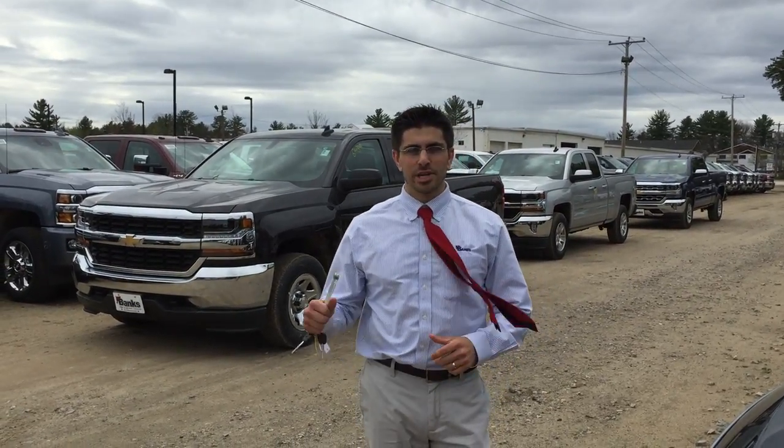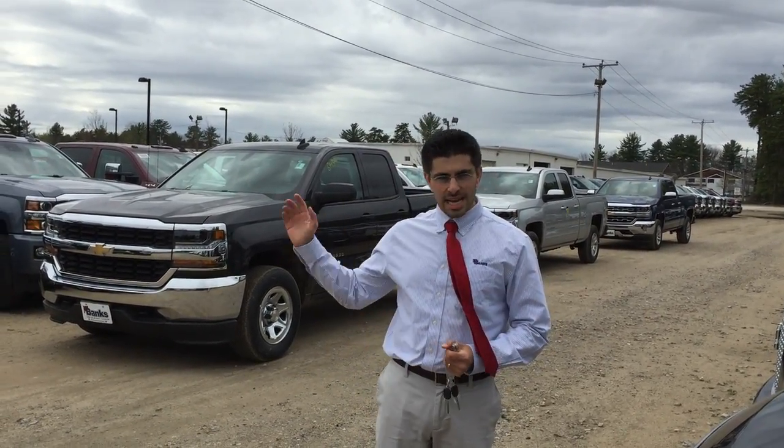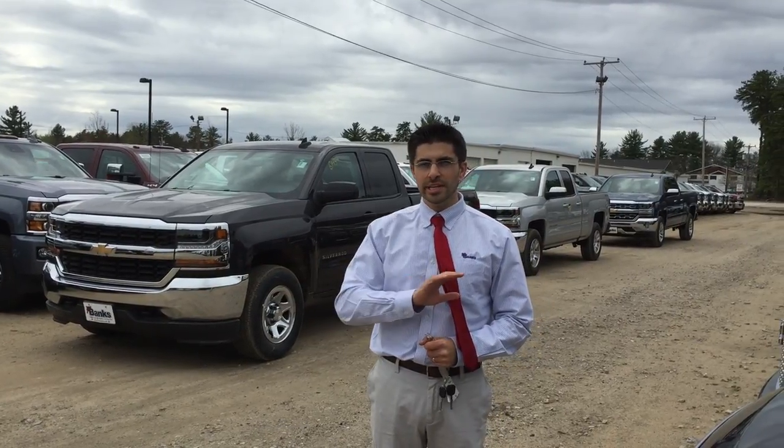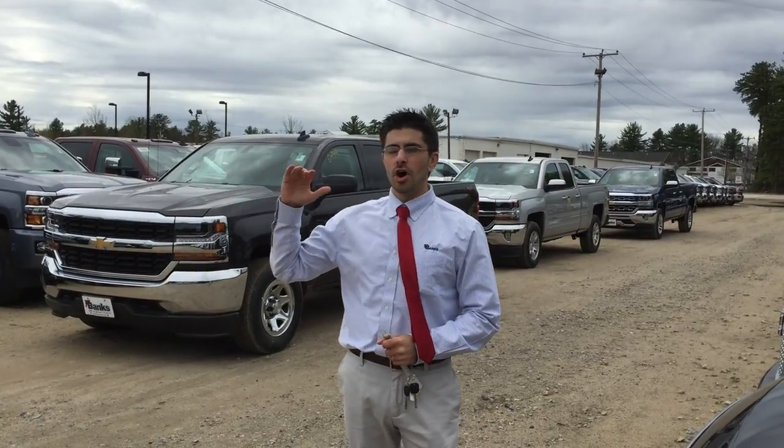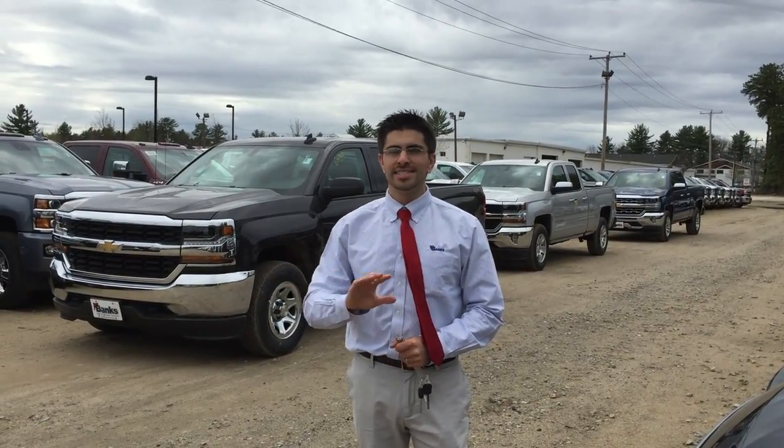How's it going? My name is Brad Solomon. I'm the customer care manager at Banks. I wanted to take a couple minutes and tell you about three really awesome lease deals that we have going on right now on double cab Chevys. The cool thing is they're all under $280 a month, sign and drive.